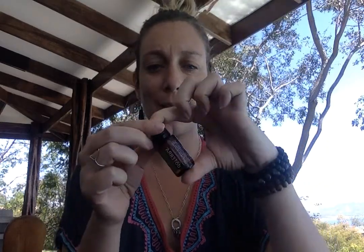Next I'm going to talk about Melaleuca, which is the scientific name for the tea tree. Melaleuca comes from my home country of Australia and has been used throughout Australian history.